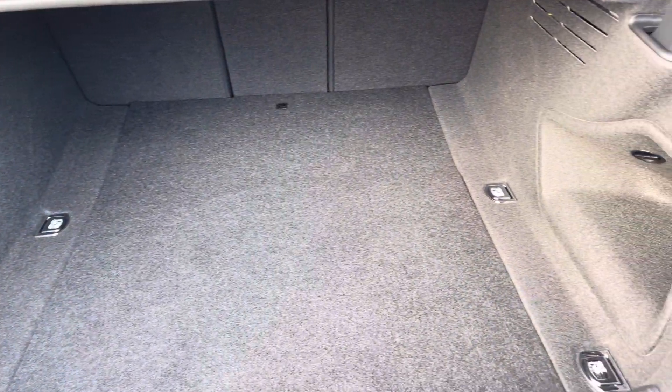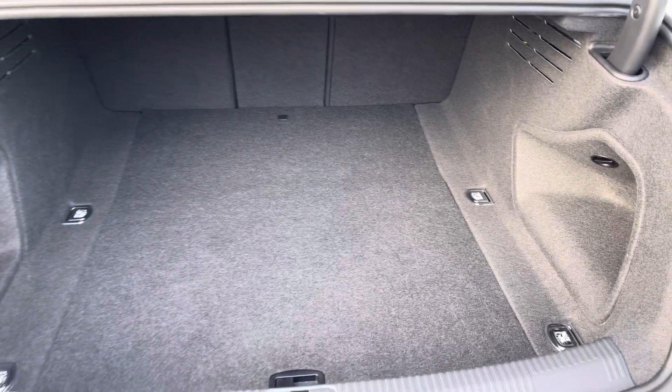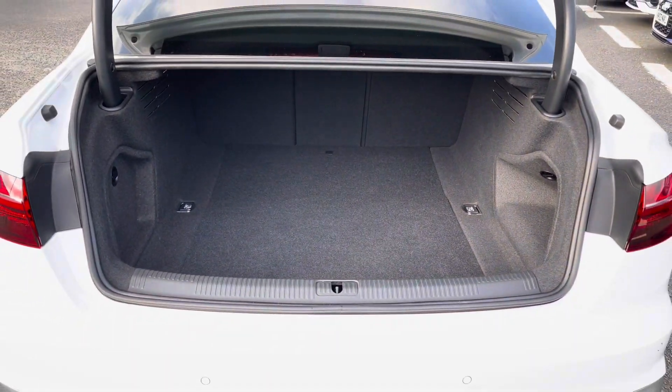The A4 has a boot capacity of 460 litres which gives you plenty of space to store your personal items as well as carrying any shopping.